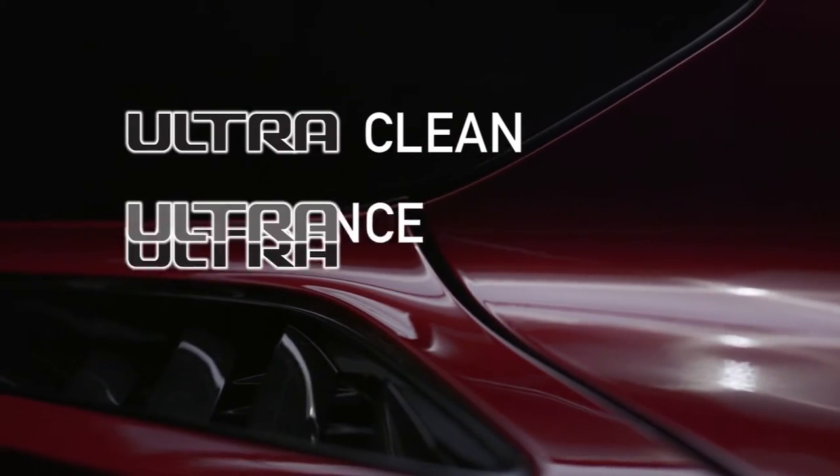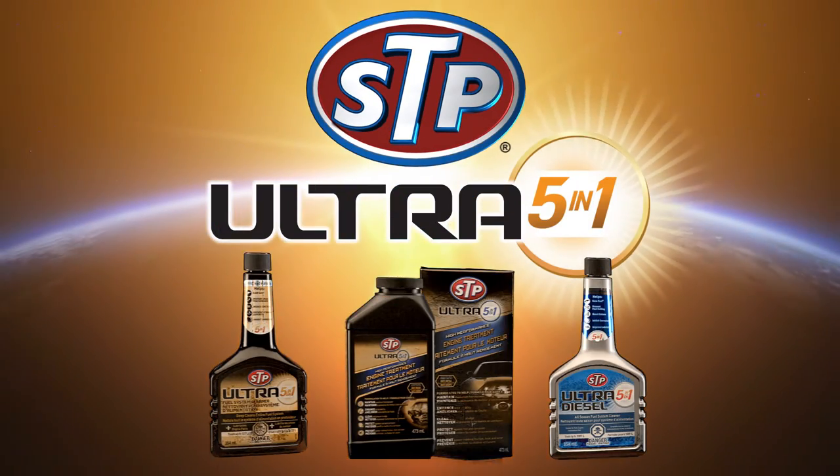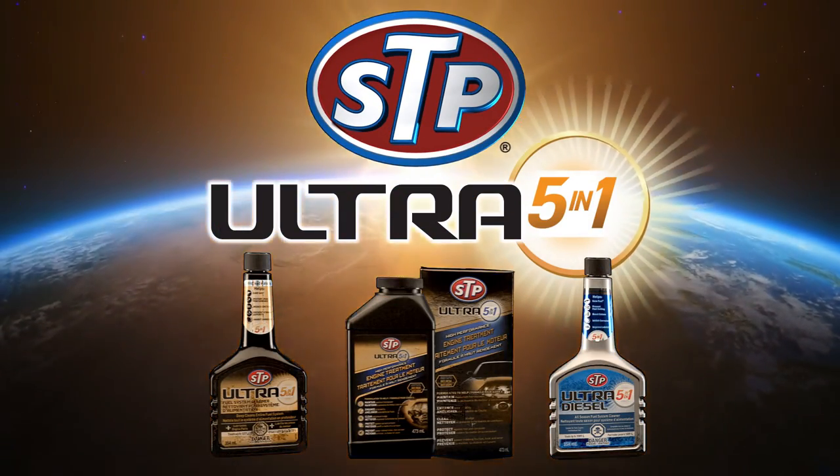Ultra clean. Ultra performance. Ultra protection. STP Ultra 5-in-1 Family of products. Only from STP.